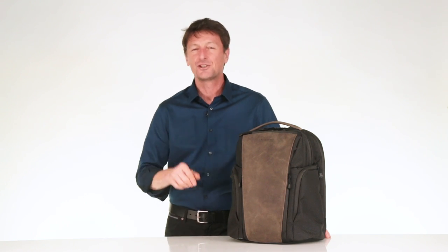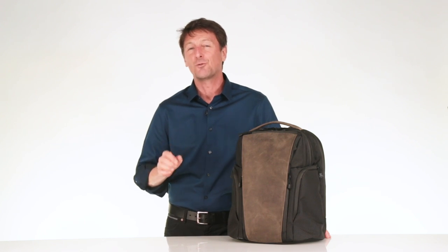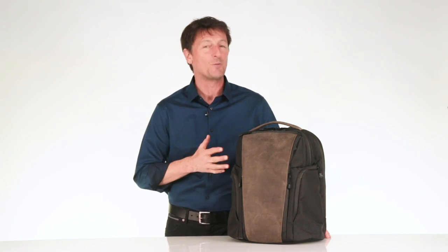Well over 2,000 customers — professionals, executives, business travelers — participated in the design process. Several surveys and months later, we're excited to share with you the new Pro backpack.